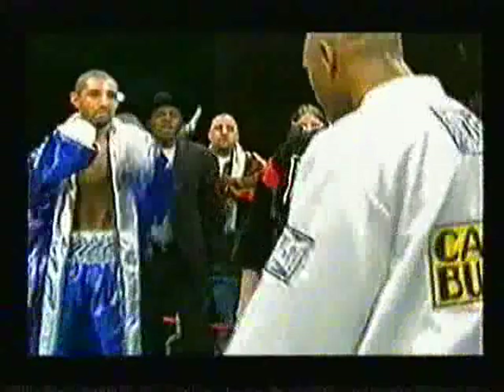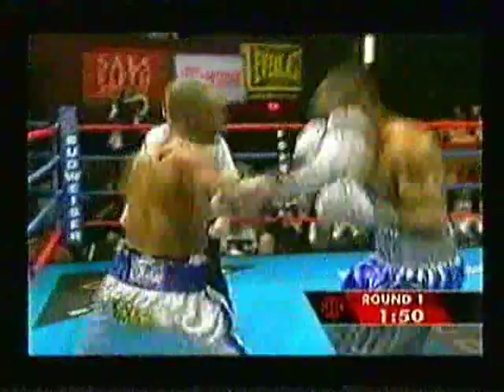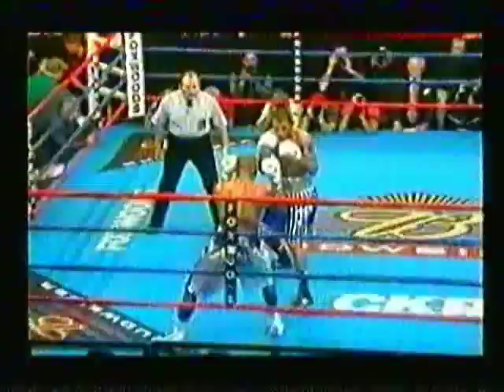He is staring at Casamayor. Diego Corrales, meanwhile, a big puncher who was hurt in the first fight by Casamayor — will that prey on his mind? Corrales and Casamayor look in excellent shape. Here's Chico, tall for his 130-pound champion. In round one, Casamayor knows what to do: press forward with aggression.